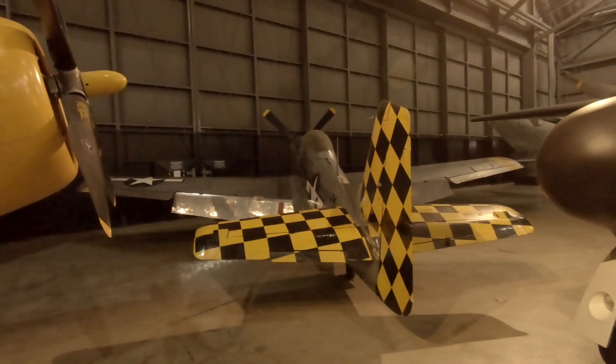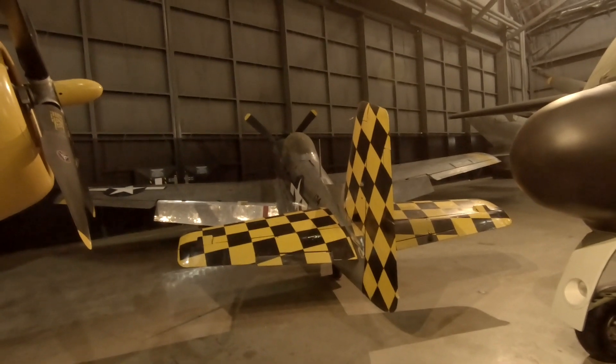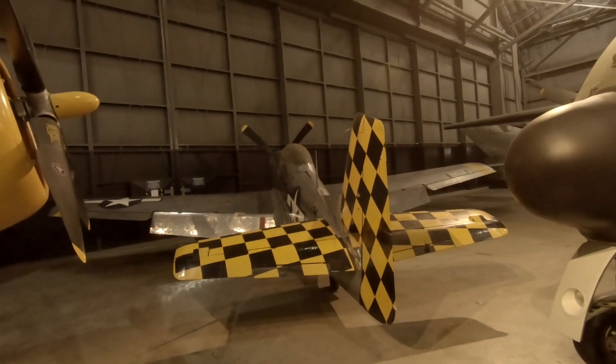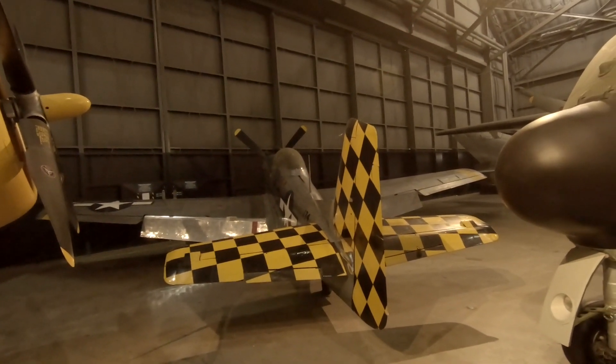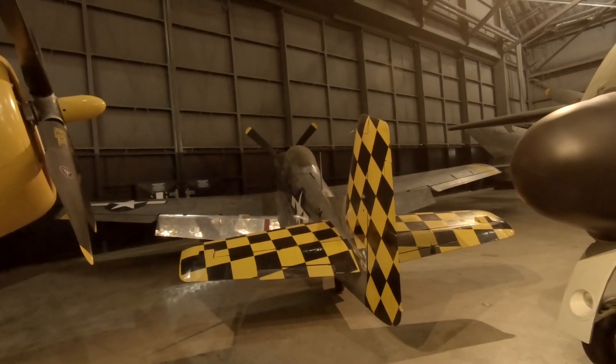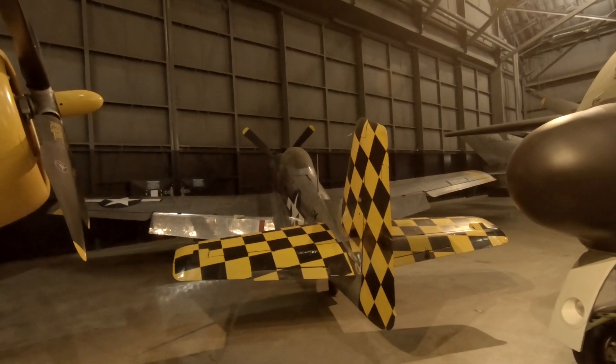So they used radium on the dials to make them glow — and of course, radium is radioactive. I came over here to this one because this aircraft right here, I've never worked on one and never flown one, but I built I don't know how many models of the P-51D. This aircraft is probably my favorite aircraft of all time. I just love the look of this. I have seen them fly, and the sound that they make is just amazing — it sounds wonderful, it's just a beautiful sound.